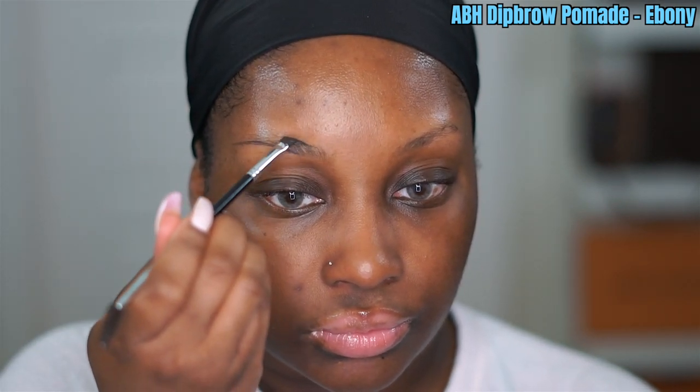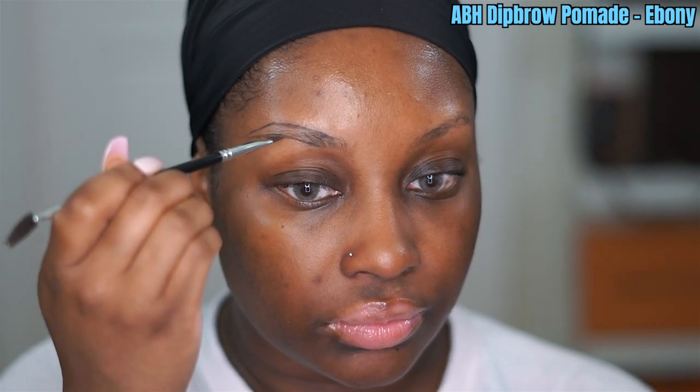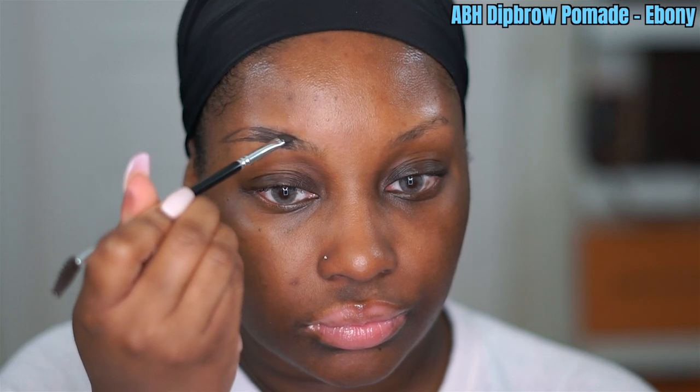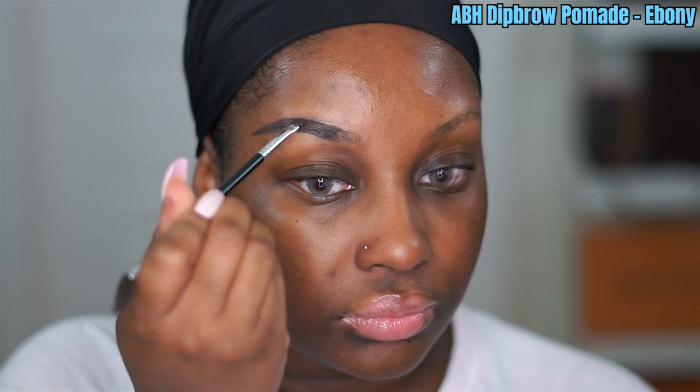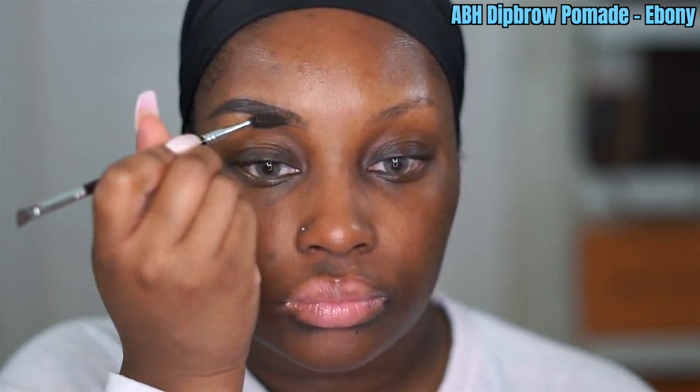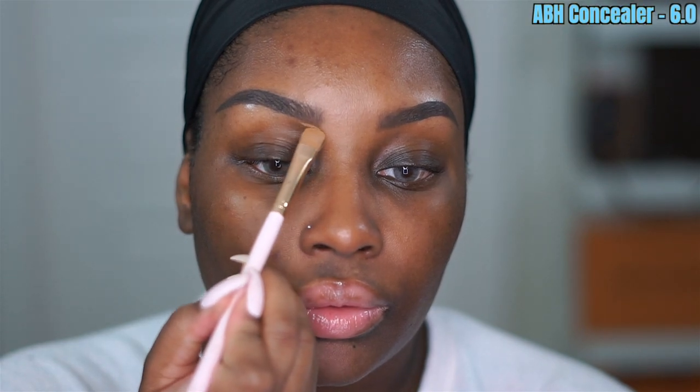I'm first starting off with the Anastasia Beverly Hills Dip Brow Pomade in the shade Ebony. I'm applying this to the outer three-fourths of my eyebrow and then blending it out with my spoolie. I've been using this dip brow pomade for so long — I've gone through literally three of these just this year. It makes my brows waterproof and I rock it even when I'm not wearing makeup to fill in my brows. Love it.